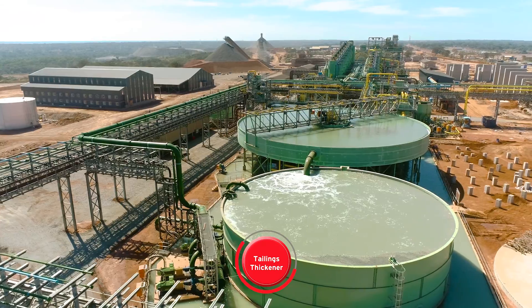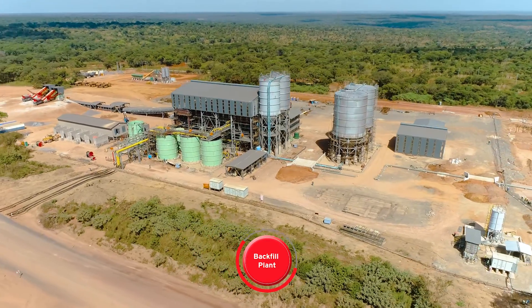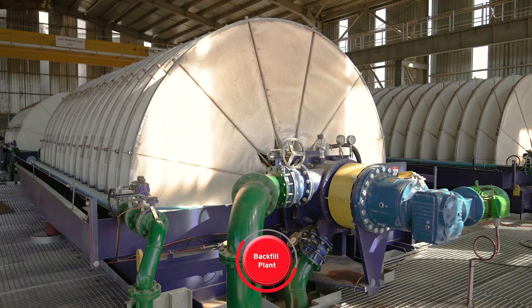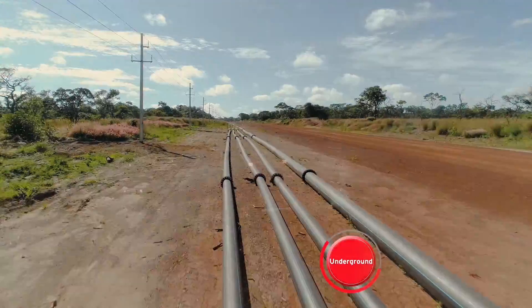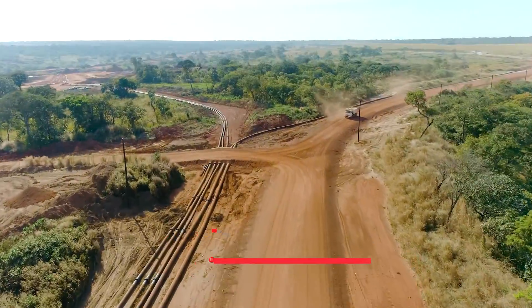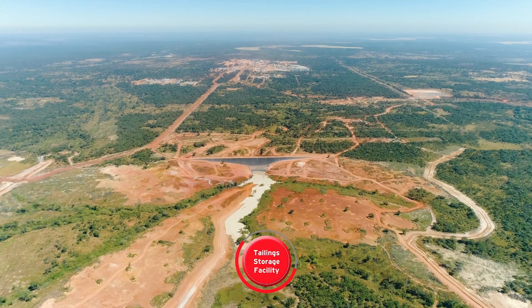The resulting tail slurry at the Kakula Concentrator can take one of two paths. Around half of the tailings are pumped to the backfill plant, where it is prepared to be pumped back underground to fill mined-out areas and maximize mining extraction. The remaining tailings are pumped to the tailings storage facility, which was designed according to international best practice standards and is independently managed and monitored.